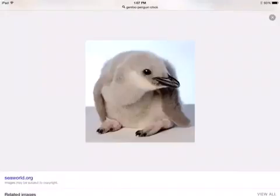Gentoo penguins are cute when they are babies, but they don't have waterproof feathers yet. They have to stay in their mother's or father's pouch until they've grown up.